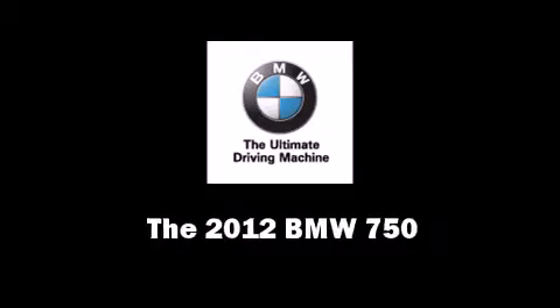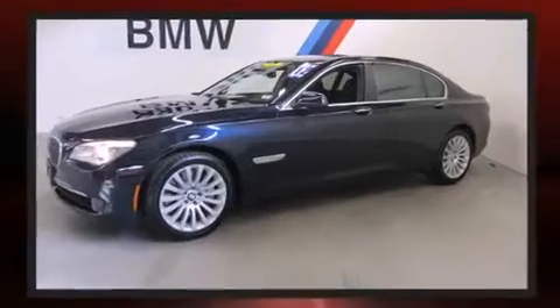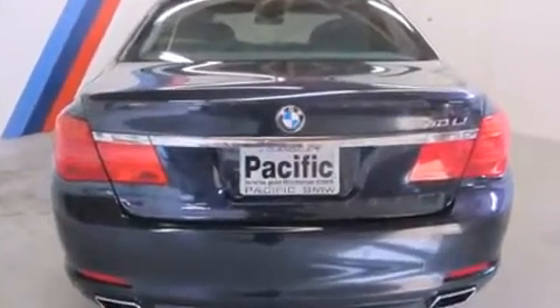Experience driving perfection in the 2012 BMW 750. Under the hood, you'll find an eight-cylinder engine with more than 400 horsepower, providing a smooth and predictable driving experience. Turbocharger technology provides forced air induction, enhancing performance while preserving fuel economy.